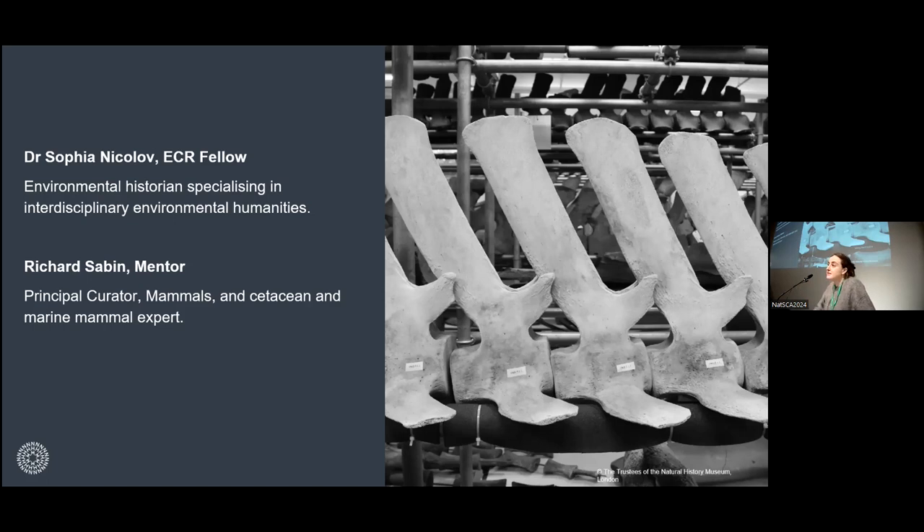My PhD looked at whale strandings in the Pacific Northwest and their cultural significances, and the different worldviews and communities surrounding this phenomenon — science, settler colonial society, and indigenous communities. While I didn't do any actual science, I learned how to draw together diverse fields and bring research from the sciences into conversation with my own research. Much of my work up until this point had looked at natural history specimens, the display of animal remains and museum collections, but always externally.